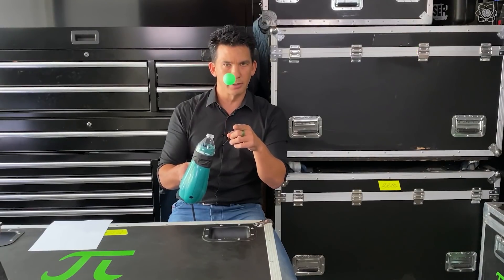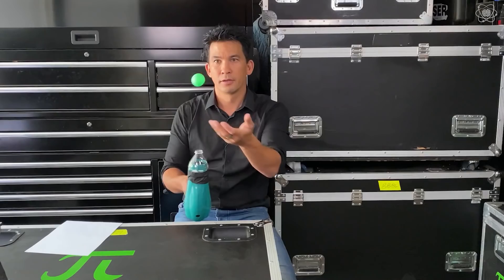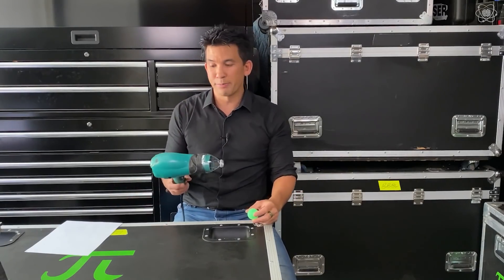But that doesn't explain why the ball isn't just flying out of the air stream. Why is the ping pong ball trapped in midair, even when I tilt the hair dryer? Well, if you don't understand it, you probably would call it magic.